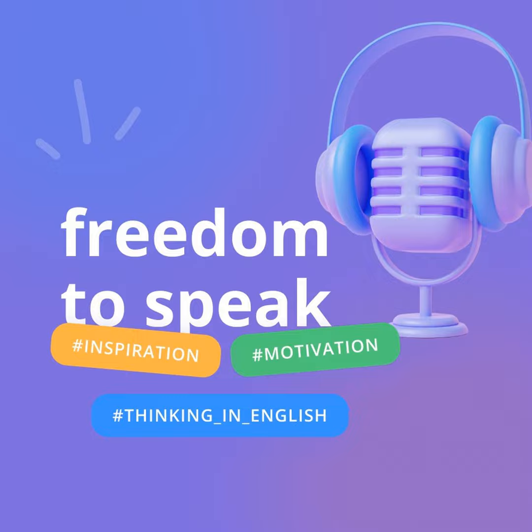Tip Number 2: Record yourself. A great way to track your progress and identify areas for improvement is to record yourself speaking. Use your phone to record short passages, describe your day, or answer questions. Listening to these recordings will help you notice pronunciation errors, intonation, and fluency issues. It might feel strange at first, but it's a powerful tool for self-improvement.